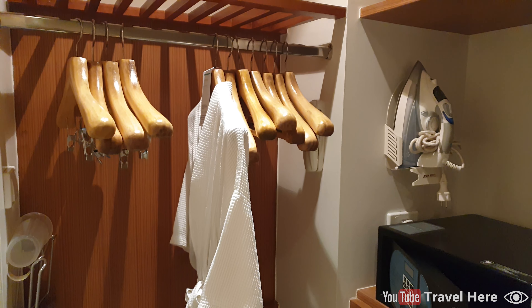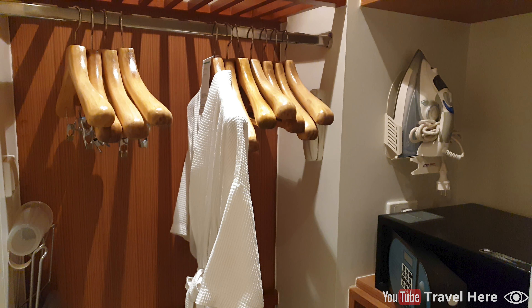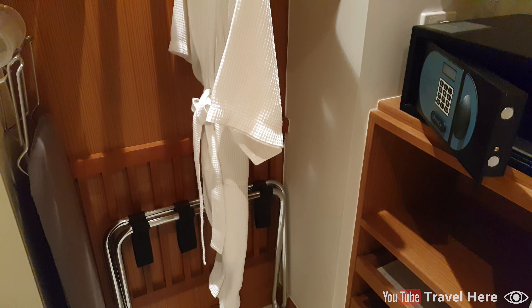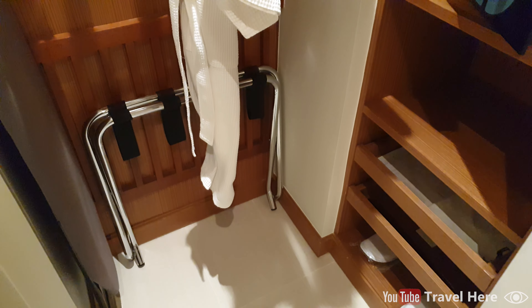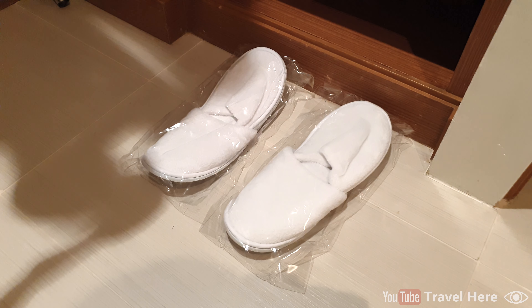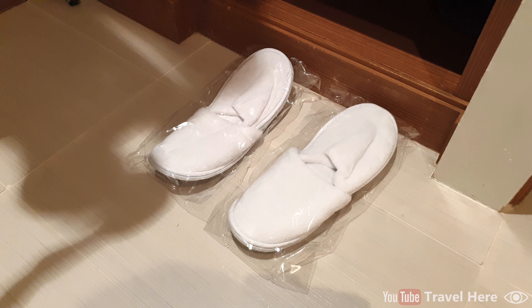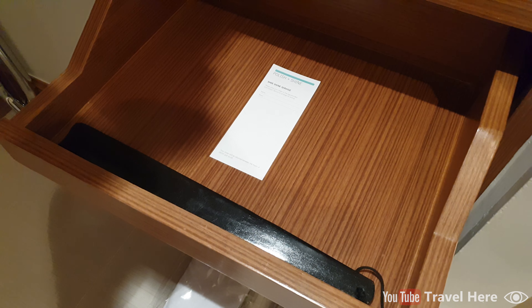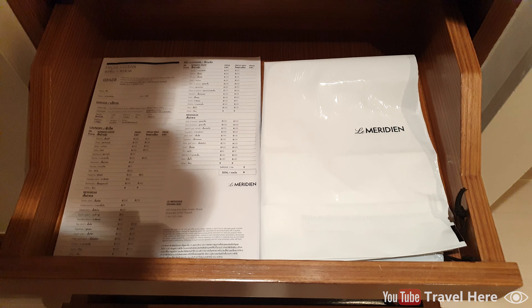Then the wardrobe, which has a bathrobe in it, coat hangers to store your clothes, a clothes rack, and an iron and ironing board. Two pairs of bed slippers. They also offer a service to polish and shine your shoes, and a laundry service.